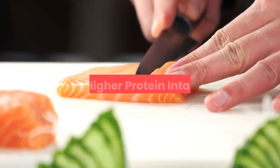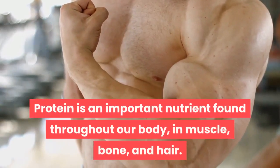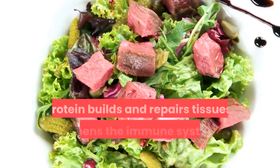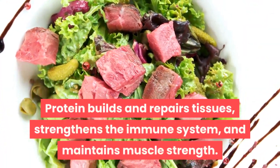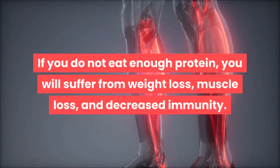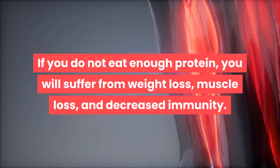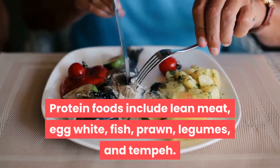Point two: higher protein intake. Protein is an important nutrient found throughout our body — in muscle, bone, and hair. Protein builds and repairs tissues, strengthens the immune system, and maintains muscle strength. If you do not eat enough protein, you will suffer from weight loss, muscle loss, and decreased immunity. Protein foods include lean meat, egg white, fish, prawn, legumes, and tempeh.